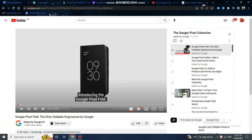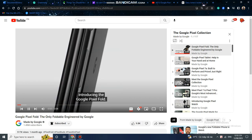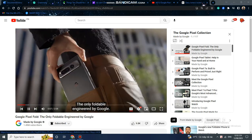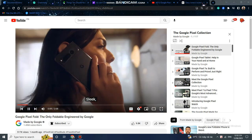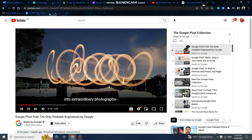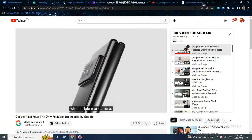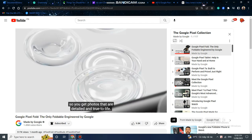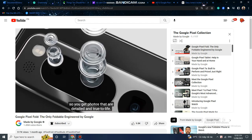The Pixel Fold. Introducing the Google Pixel Fold — the only foldable engineered by Google. Sleek, beautiful, and ultra-premium. It turns ordinary moments into extraordinary photographs with a triple rear camera, 5x telephoto lens, and 20x super-res zoom.